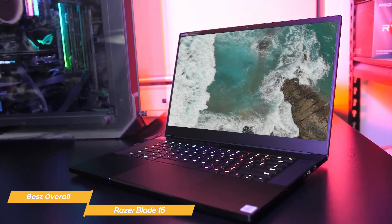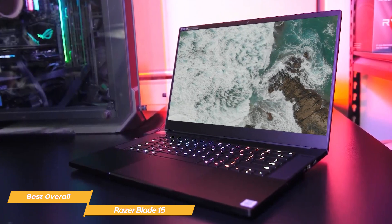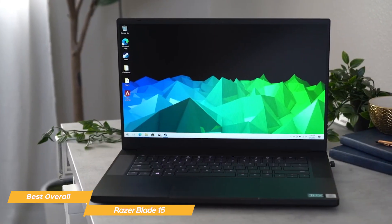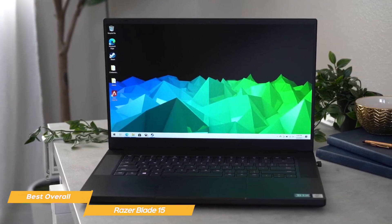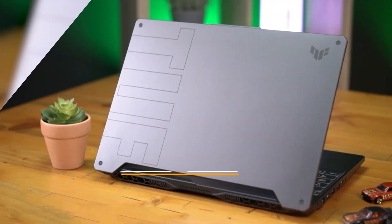With its outstanding performance, stunning display, and sleek and truly portable design, the Razer Blade 15 is a top-notch gaming laptop. Whether you're a hardcore gamer or a content creator, the Razer Blade 15 is the best overall gaming laptop in my opinion, and a perfect option for someone looking for the best of the best in a portable gaming laptop.